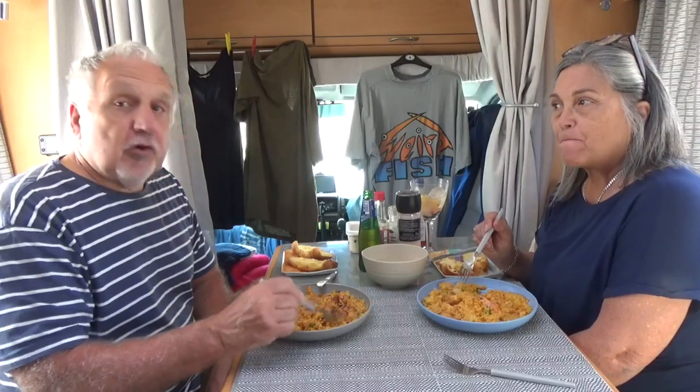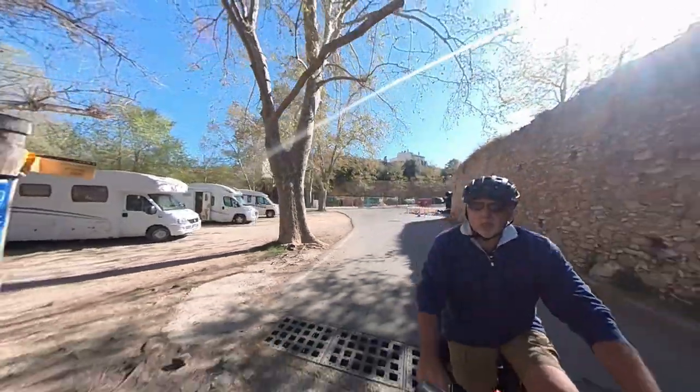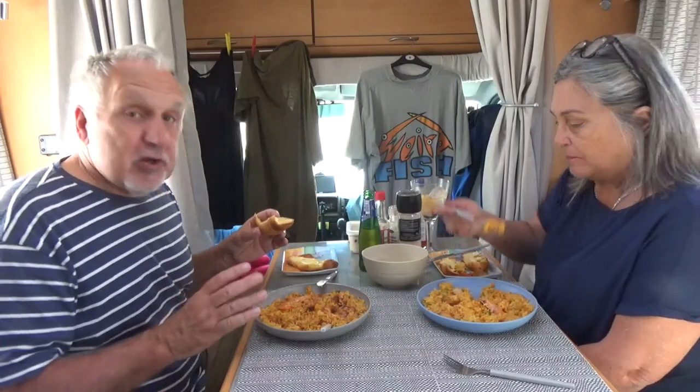For now we're just going to enjoy this paella — our first paella — and decide what our plan is. We can get our bikes off the racks and go exploring. It's Spanish paella with a hint of French croissant.